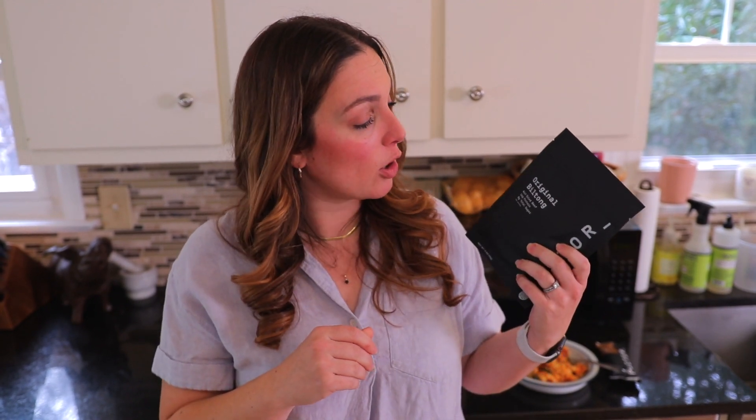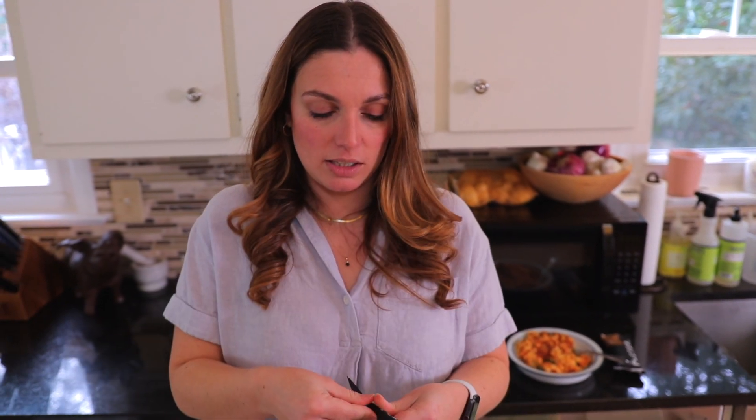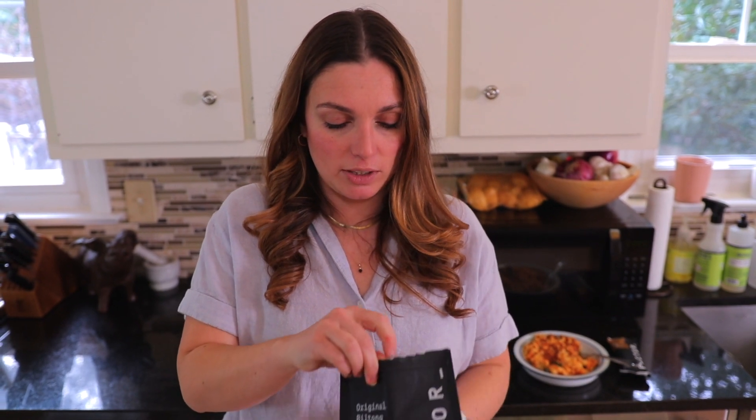Now we're going to try the original biltong — air-dried beef, 16 grams of protein, no added sugar. For your ingredients, all you have are beef, vinegar, a little bit of salt, raisin juice concentrate, black pepper, white pepper, garlic powder, coriander, clove, and nutmeg. It's got a little reseal zipper so you can have some now and try more later. It's so thin — just that little bit of flavor, it's smoky almost. That is paper thin, and it's not overly chewy. It's so thin that you don't feel like you're eating leather. That's really good.